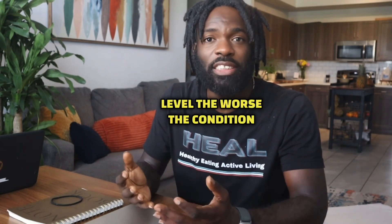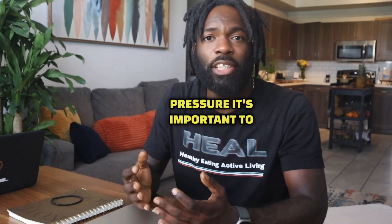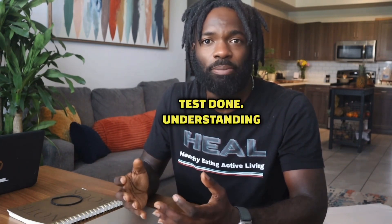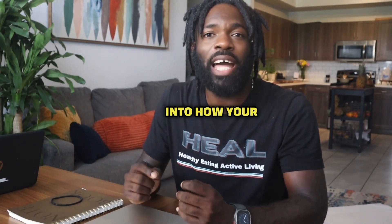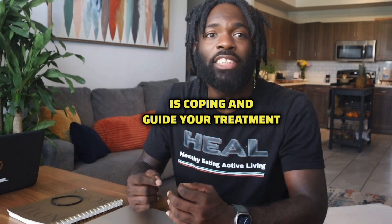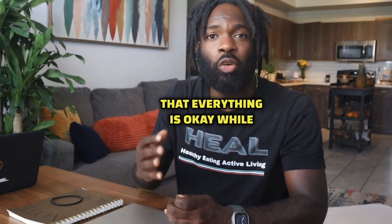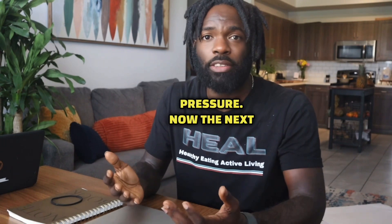Generally, the higher the BNP level, the worse the condition. So if you're dealing with high blood pressure, it's important to discuss with your doctor about potentially having a BNP test done. Understanding your BNP levels can provide critical insight into how your heart is coping and guides your treatment plan, because the last thing that you want is to think that everything is okay while you're taking medication for your blood pressure, and suddenly have a heart attack out of nowhere due to the high blood pressure.